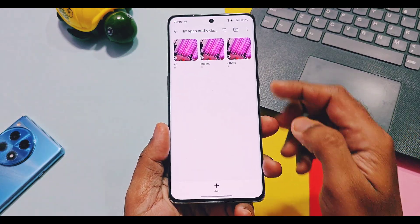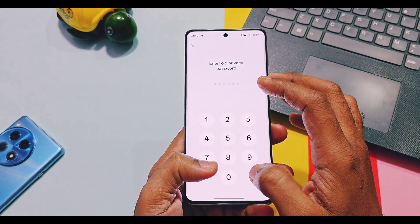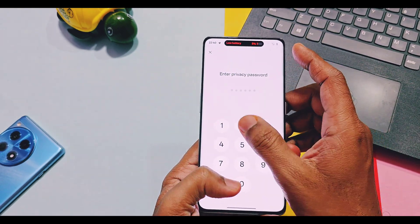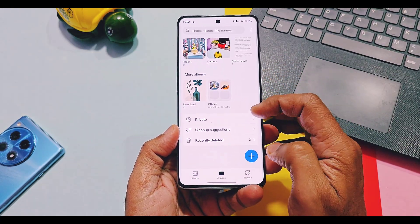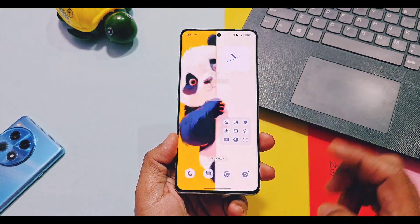Another missing feature: according to the changelog, you should be able to assign separate passwords for the Locker folder and the Private Safe folder. But I couldn't find any such setting in the privacy settings or anywhere in the phone's settings. This issue is persisting across all OnePlus 11, 12, and 13 series devices that received this new v860 update.